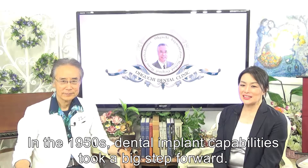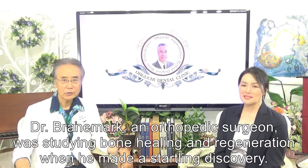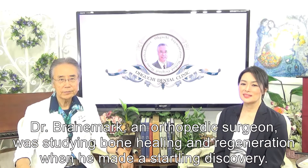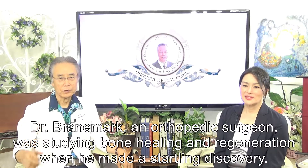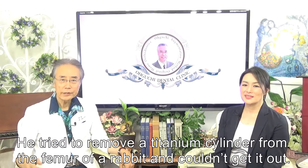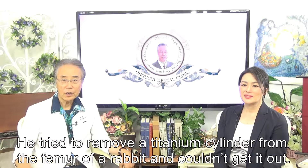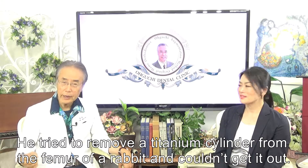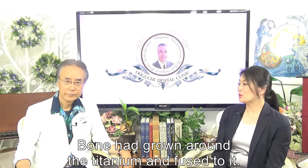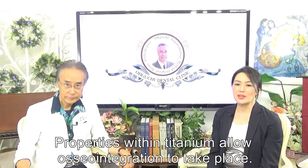In the 1950s, dental implant capabilities took a big step forward. Dr. Brunenberg, an orthopedic surgeon, was studying bone healing and regeneration when he made a startling discovery. He tried to remove a titanium cylinder from the femur of a rabbit and couldn't get it out — the bone had grown around the titanium and fused to it. Properties within titanium allow osseointegration to take place.